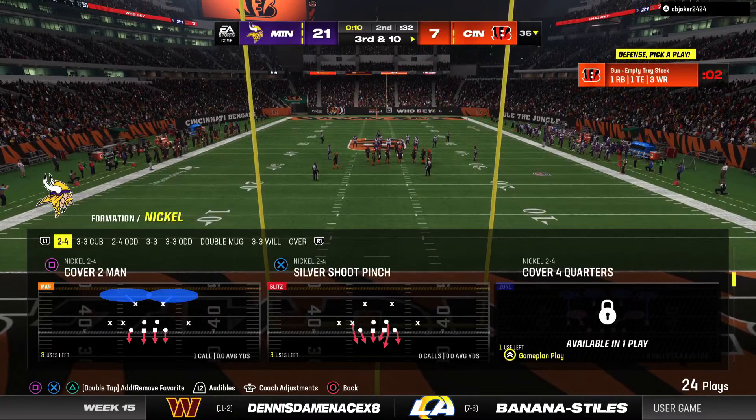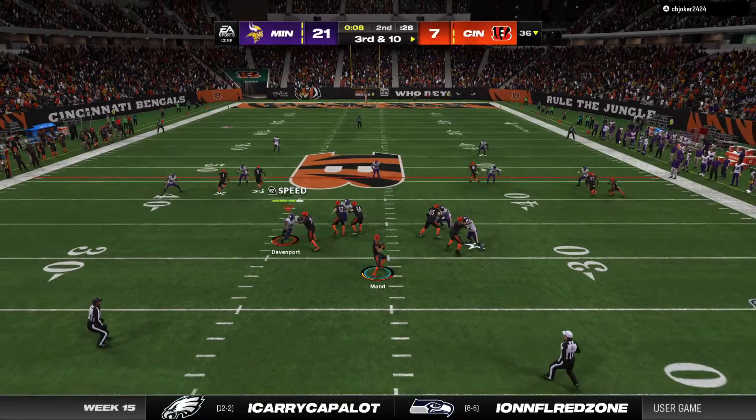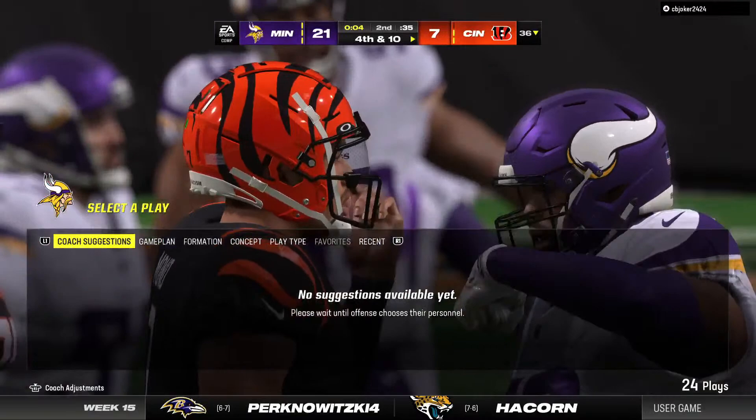Now they face a third and ten after back-to-back incompletions. Back to throw again. Looking deep here for Chase. And he overshot him there. It's out of bounds, incomplete. One first down here and that's all, folks. Good work by this defense to hold things in check and force a punting situation.